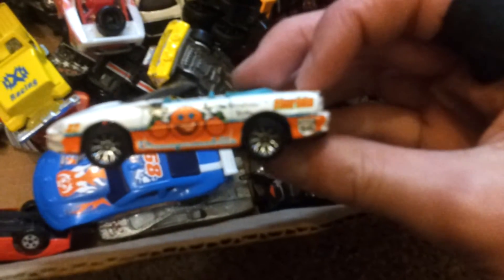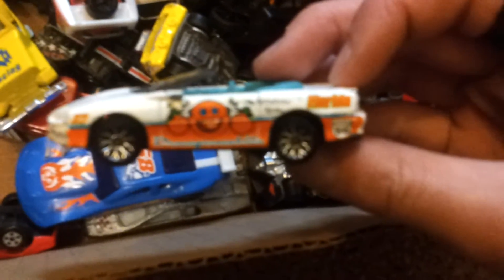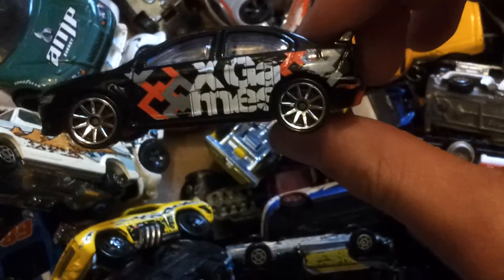It just keeps going and going. I got a 50 States Camaro from Florida. Nice cement truck. Batmobile. It really goes on forever. There's another one from the X Games — those are actually my two favorite ones out of that pack.